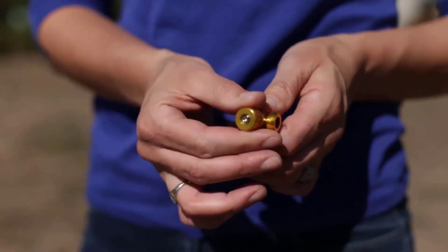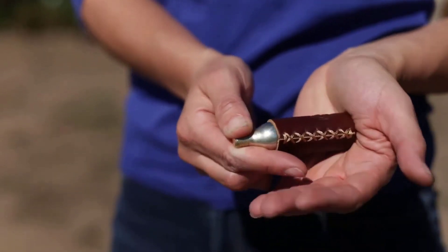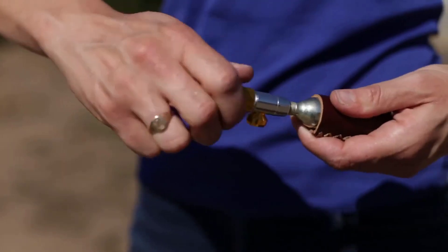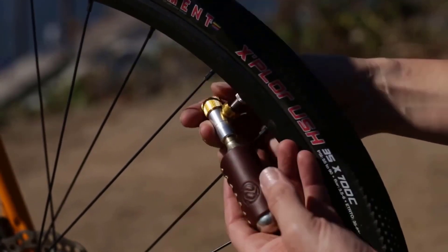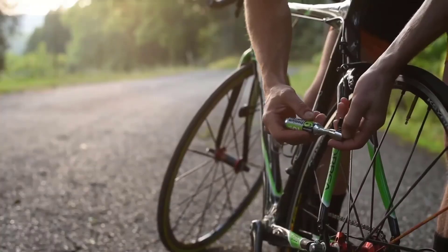CO2 inflators are small canisters filled with CO2 and have a quick release trigger that delivers CO2 at high pressure, which quickly inflates your tire on the go. They're super easy to use, make inflating your tire super quick without hardly any effort, and they get bonus points for being cheap. As a rider, we all strive for convenience on the go, and CO2 inflators are just that.